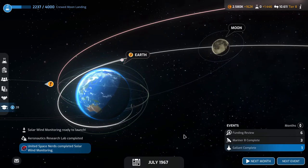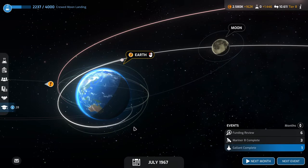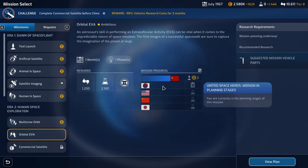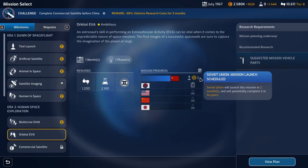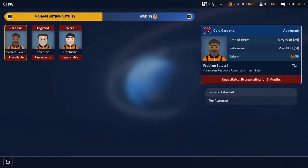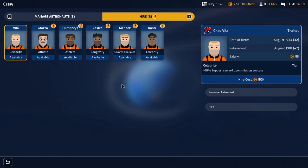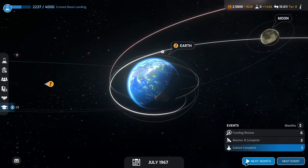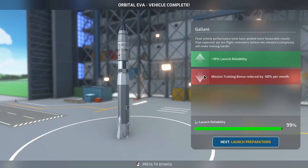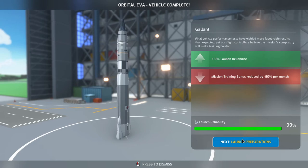I just got an achievement. Earth orbital EVA — they're launching in two months. The Galant is complete in one month but our crew needs to recuperate for three months. We might hire some more crew to beat them. Orbital EVA vehicle complete — plus 10% launch reliability, mission training reduced by minus 50 per month. Launch reliability: 99%!